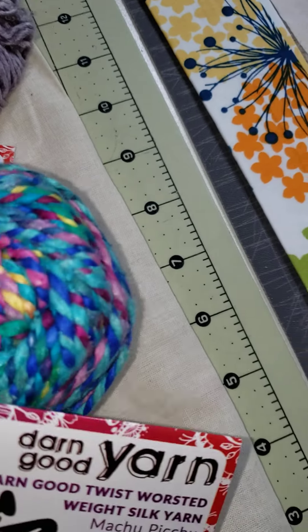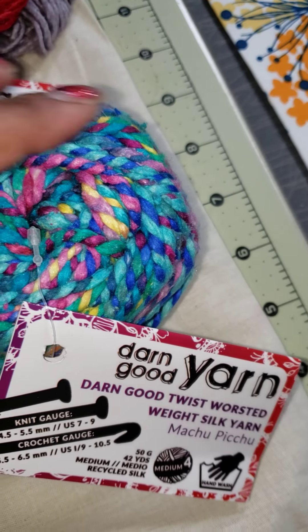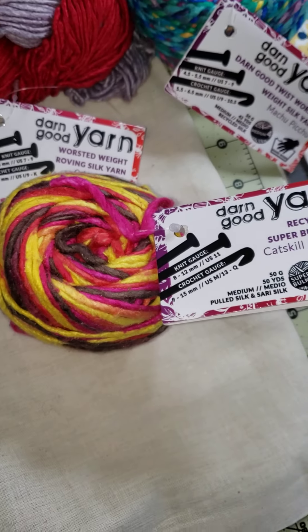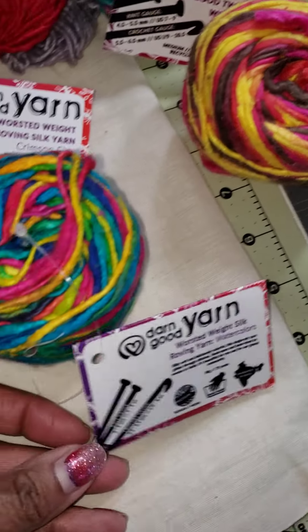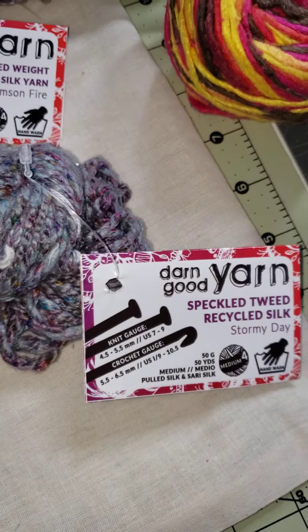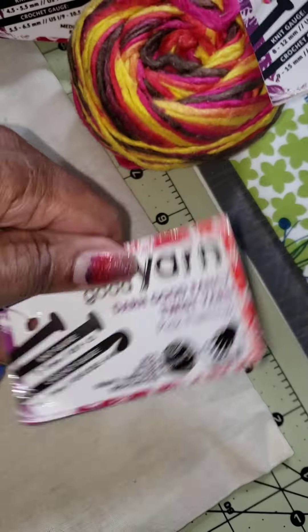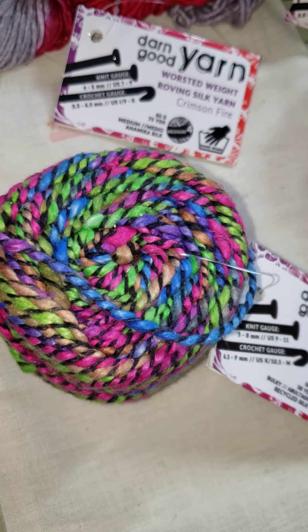Here is one skein, here is another one — you can see the names on them. There's another one. Oh wow, and here's another one. Watercolors. Here is another one — Stormy Day. Oh, that's really pretty. And the last one is Pink Flamingo. Oh my goodness, I like that one!